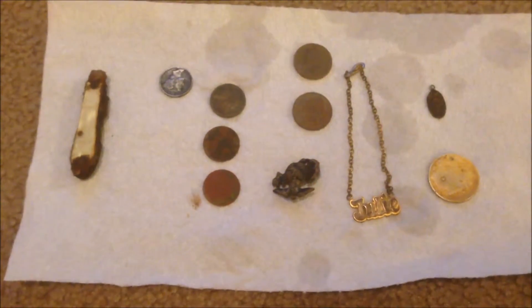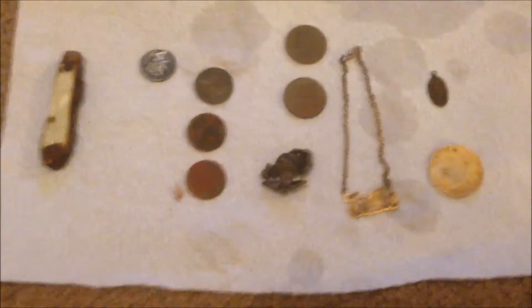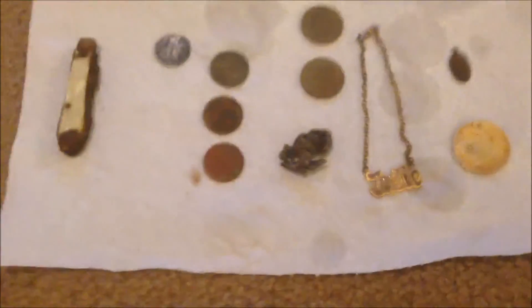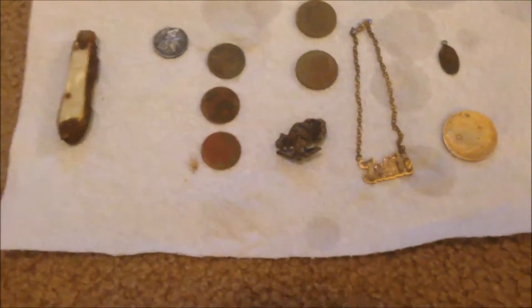Just wanted to do a little recap. I went to the lake today I was telling you about, and these are some of my better finds. I ended up with probably about ten dollars in clad — quarters, dimes, and some pennies — didn't really want to show them, just threw them in a bucket to soak for a while.